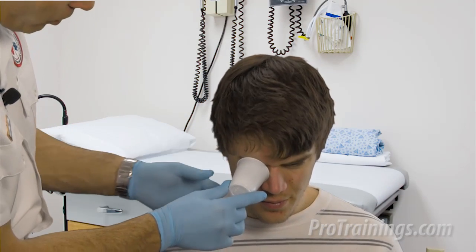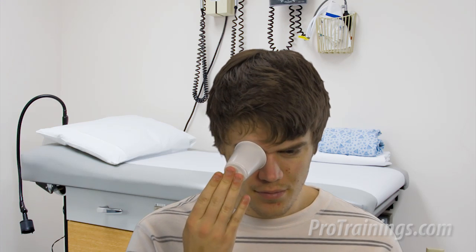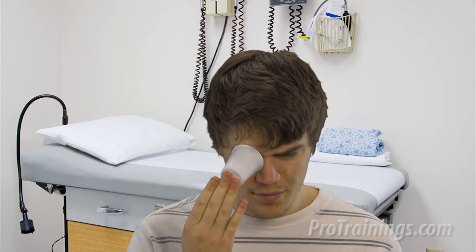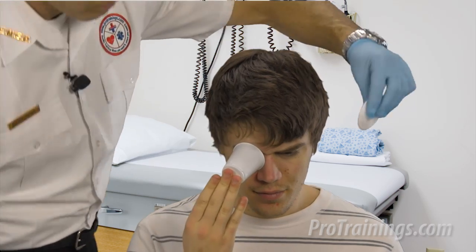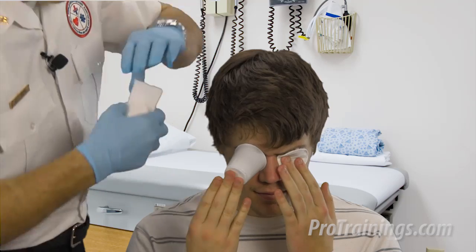An important thing to remember when caring for an eye injury is that the eyes move together. If only one eye is injured, both eyes need to be covered. If you cover just one eye and keep the other uncovered, the uncovered eye can still move around, causing the injured eye to move along with it, thereby causing more damage.